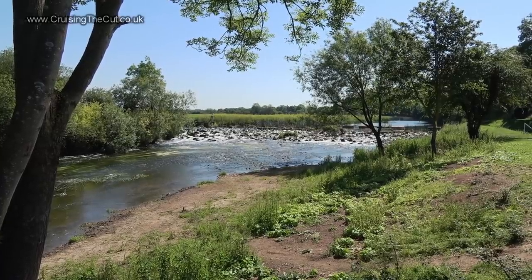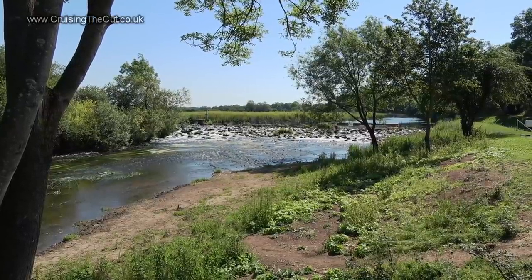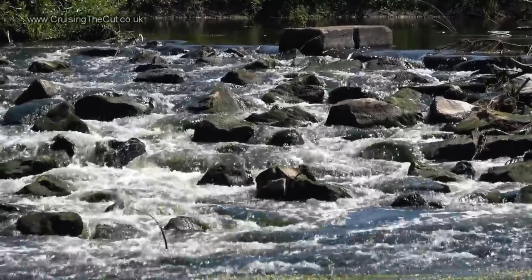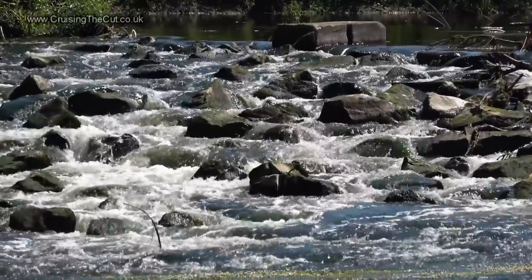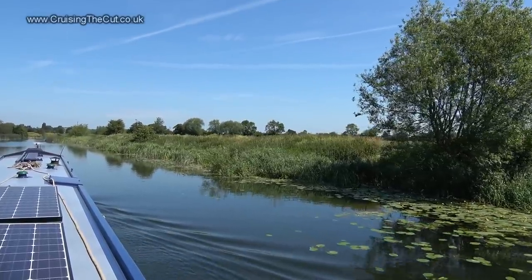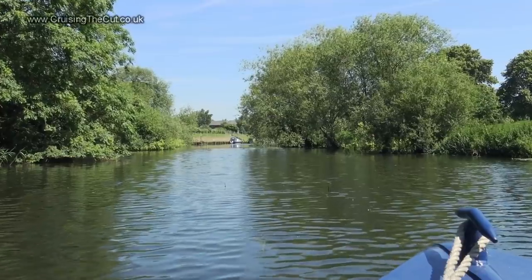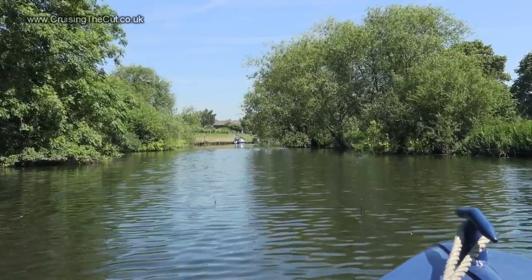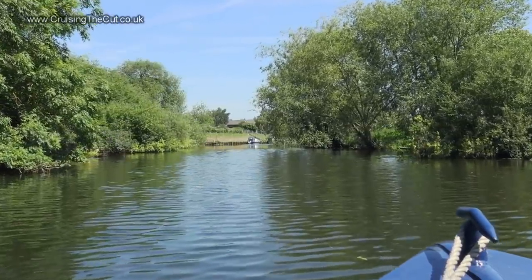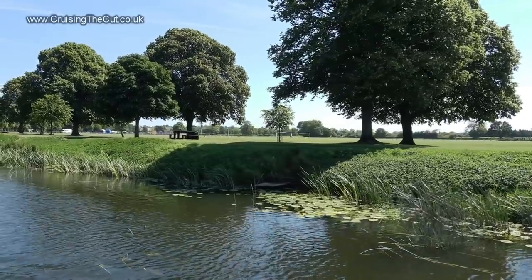I said this vlog was going to be me exclaiming how lovely it all was and, look, isn't that just lovely? I could happily have sat here and gone into a zen-like meditation for weeks but with only a seven-day river licence I had to press on.